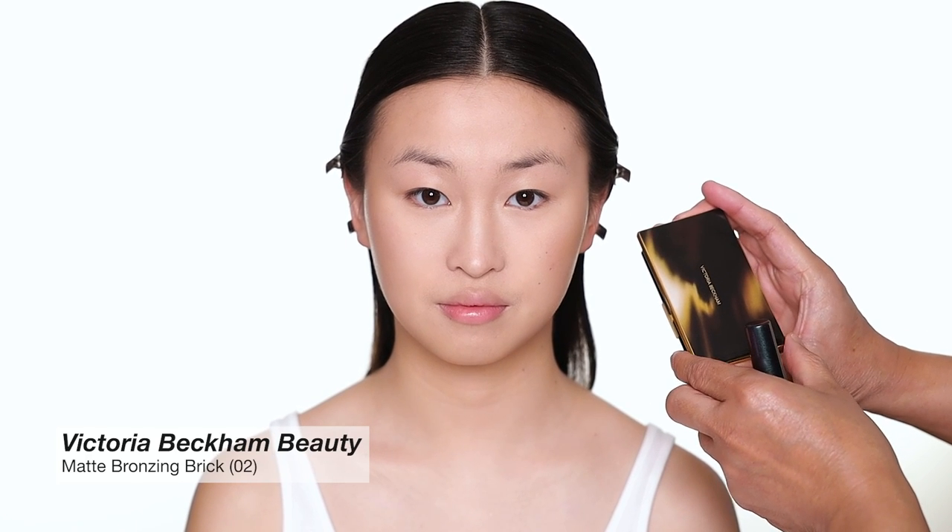I'm going to use a bronzer from Victoria Beckham as well, just to set all the areas where I put the bronzer earlier. I'm using number two — this is the bronzer and contour palette but I'm only using the bronzer side. With a large brush, just a little bit, I set around where I applied the cream bronzer.